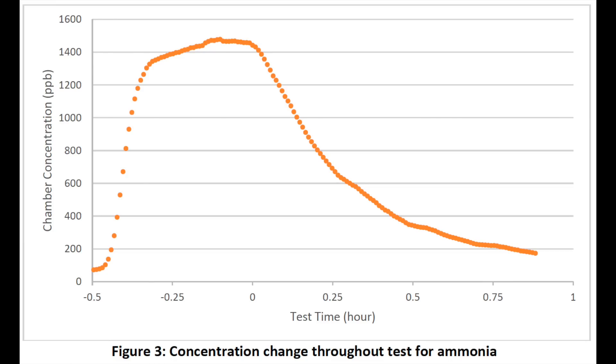I'm going to jump right into the test results. In this chart, you can see on the y-axis it shows the concentration of a gas, and then the x-axis is time. In this first chart we're showing ammonia, and you can see that the levels go up, and then when it hits zero on the x-axis is when the air purifier is turned on.